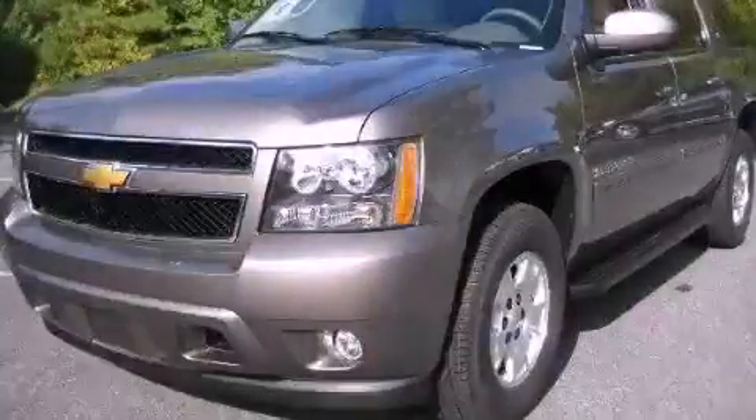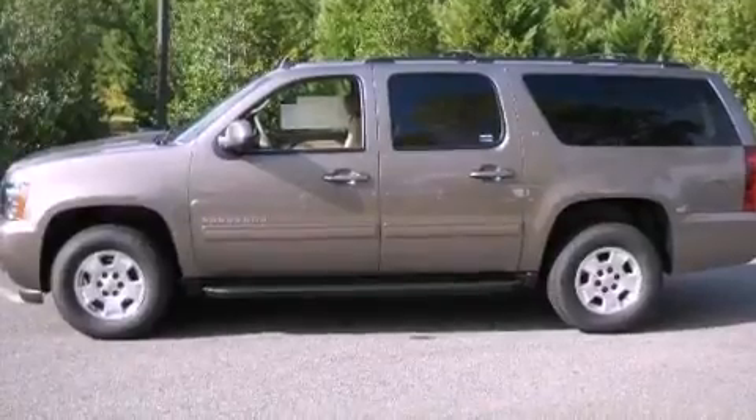This is a brand new 2012 Chevrolet Suburban for when safety, size, and space are of importance.